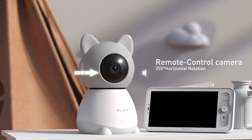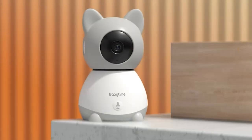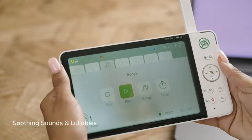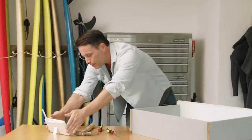So, there you have it — the top 5 best Wi-Fi baby monitors with Android and iOS app control. With these remarkable innovations at your fingertips, you can rest assured that your baby is safe, sound, and always within reach. Don't forget to check the links in the description below for more information on each product. Thanks for watching, and happy parenting!